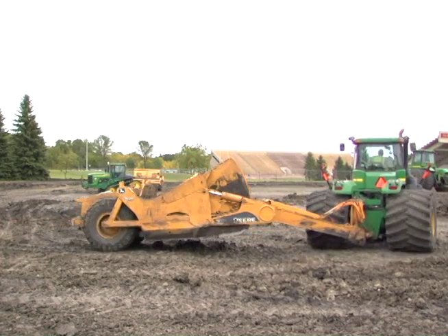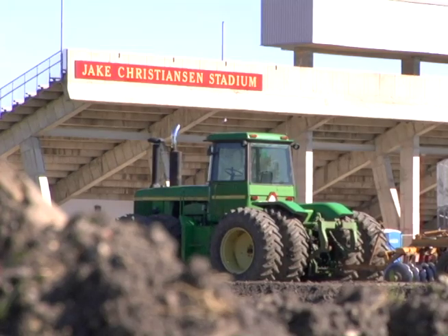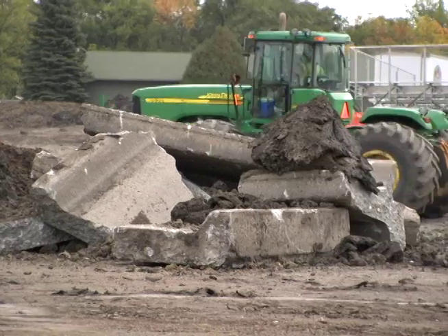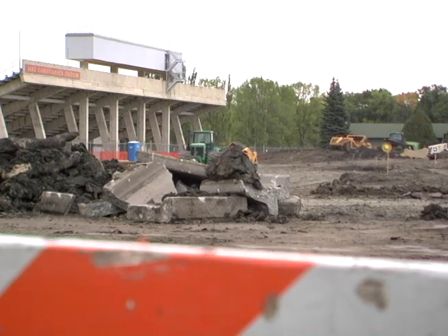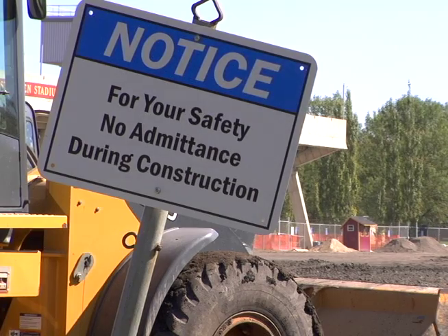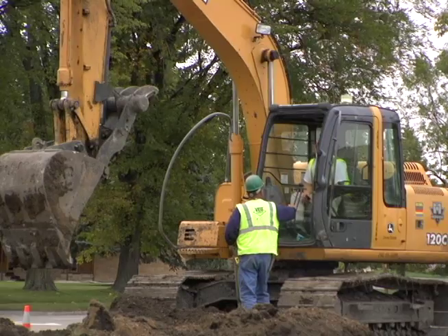Hopes were running high at Jay Christensen Stadium as contractors were gearing up for the construction of a new parking lot. Concrete is probably one of the best inventions ever made. The lot is part of a five million dollar renovation of Concordia's athletic facilities, which had been going smoothly so far.